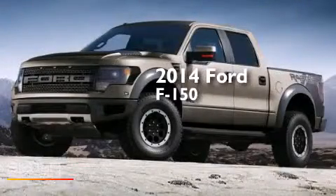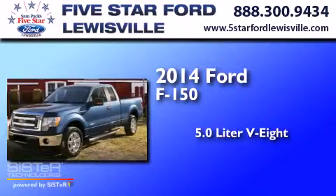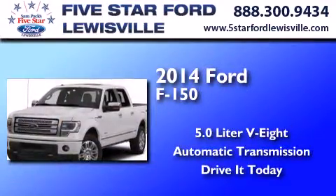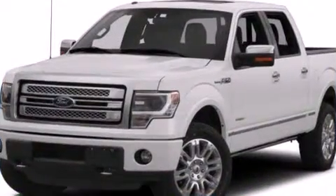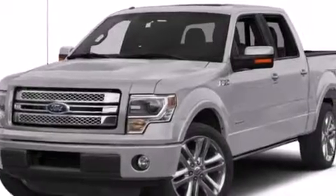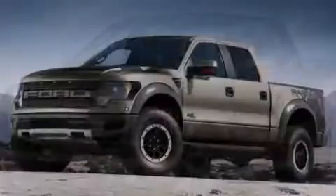This is a 2014 Ford F-150. It has a 5.0-liter eight-cylinder engine and an automatic transmission. Its top features include a double wishbone independent front suspension, an integrated tailgate step, and traction control and stability control systems.